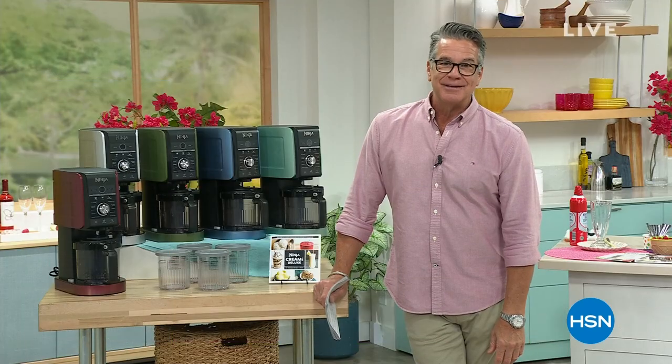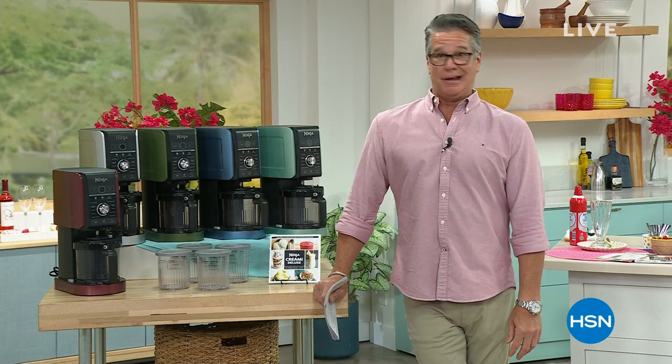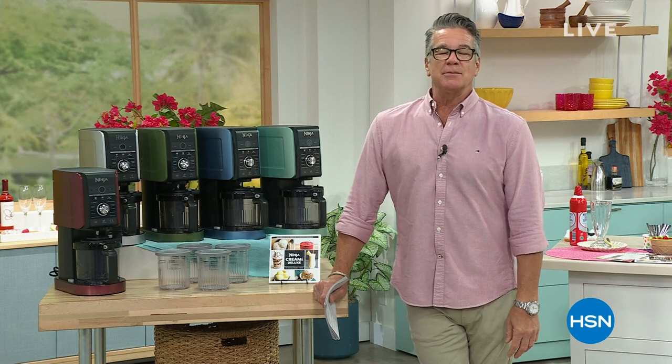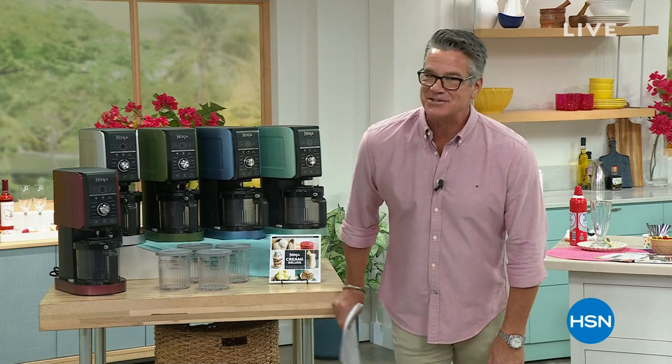The warmer weather is coming - I love ice cream any day of the week. We've got a way you can make the most delicious tasty treats at home. Here's your next presentation of our today's special.